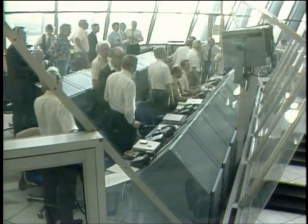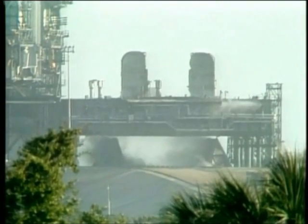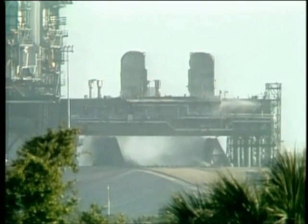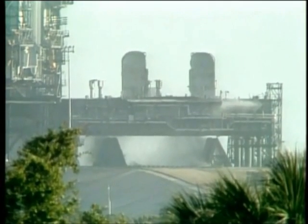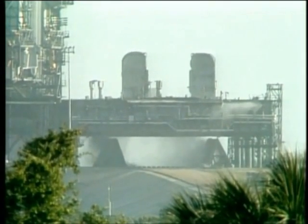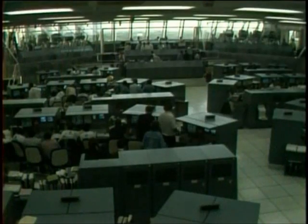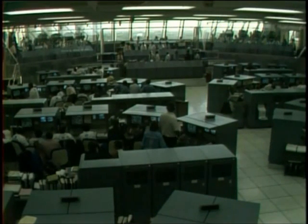Standing by now for external tank separation. Okay, we've had SEP. Roger, and we confirm the SEP, Columbia. Nine minutes, three seconds — confirm external tank separation. Columbia now performing an evasive maneuver, moving below, beyond, and translating to the north of the external tank. Young should see it moving away out his window.